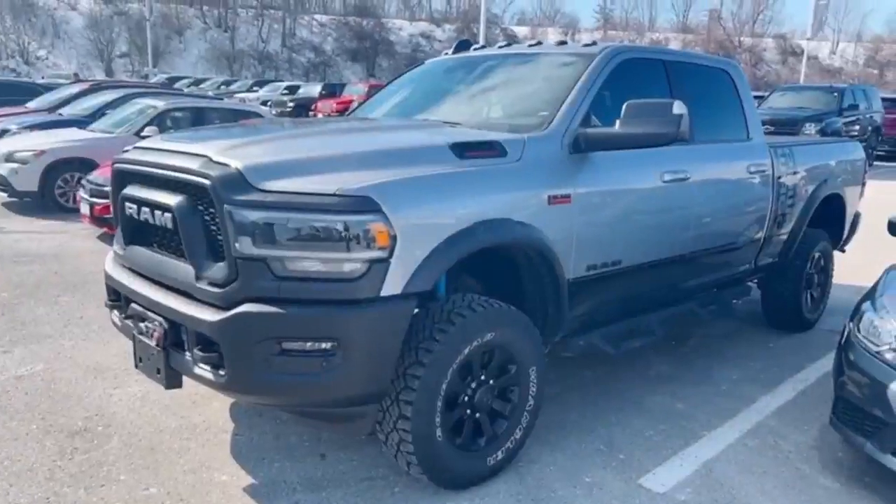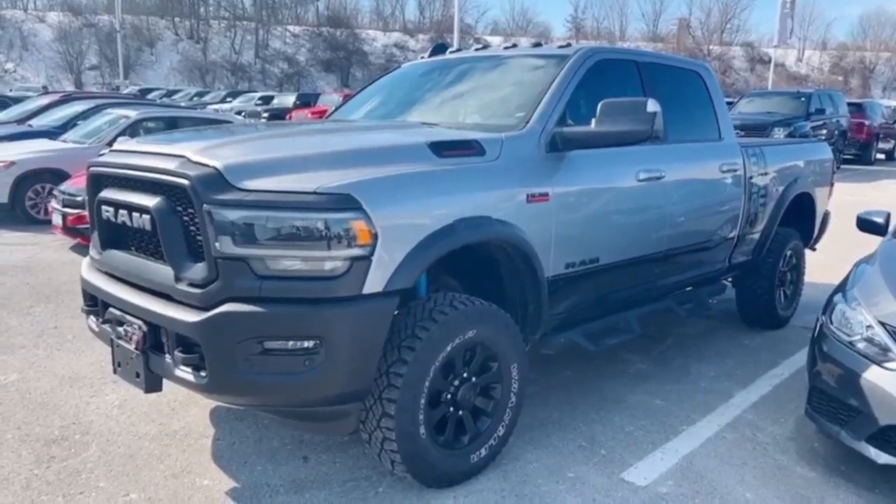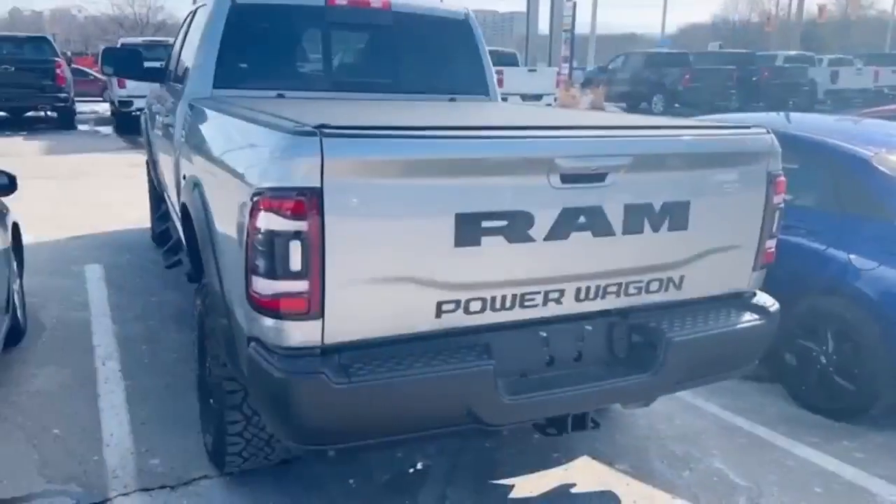Hi, this is Sam Nunn from Feinchefeli. This is a 2019 Ram 2500 with the Hemi 6.4 V8, 4x4. This is a Power Wagon.